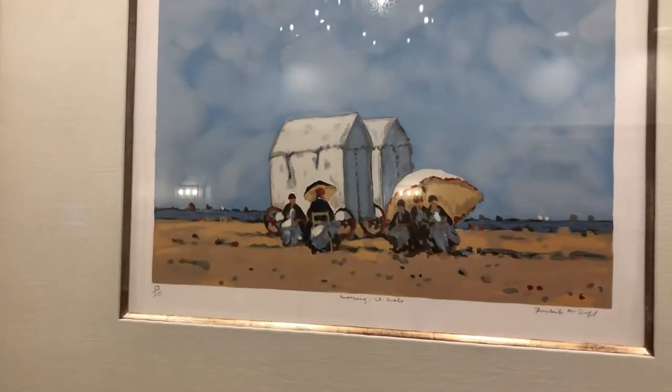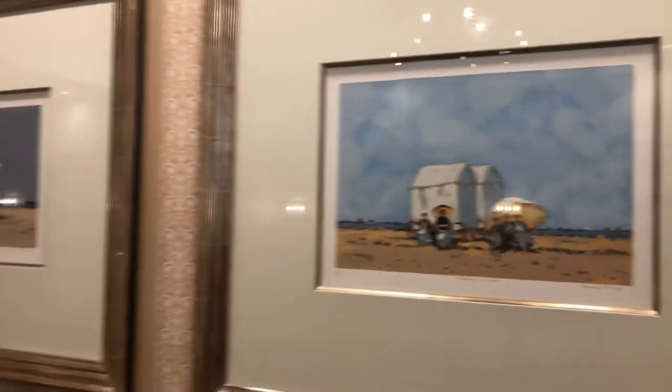Very nice. I can't read the artist's name, but very nice — you can check it out. That's one.